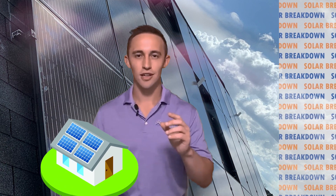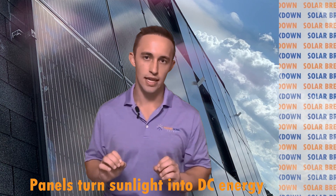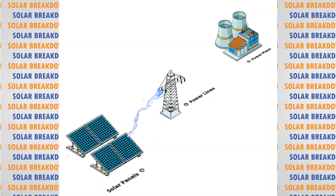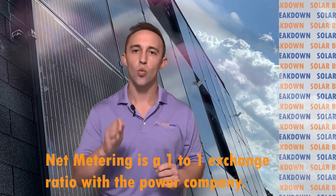To cover how solar works, we'll assume we have a home with a solar system set up and ready to produce energy. Sunlight comes down and hits the solar panels, being turned into DC energy. Homes don't run on DC energy, so all of that is funneled into an inverter and converted into usable AC energy for the home. All the energy produced in the daytime is sent back to the utility grid — this is where net metering comes into play.